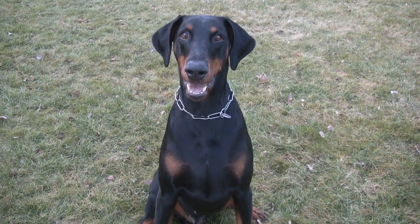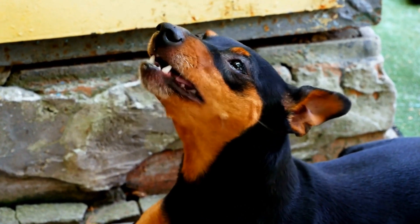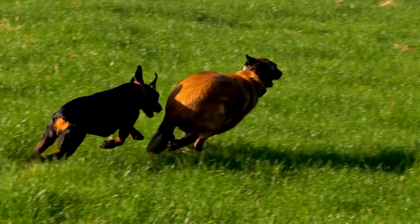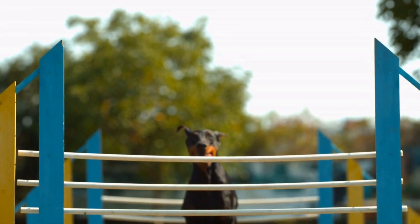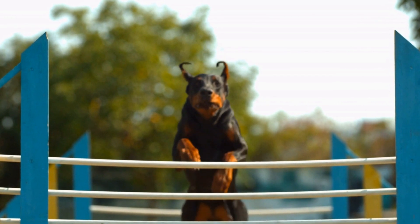Two: Slow and Gradual Introduction. Begin by allowing the pets to familiarize themselves with each other's presence without direct contact. Place the cat in a crate or carrier and allow the Doberman to sniff around and investigate from a safe distance. This controlled exposure will help them become acquainted with each other's scent without any risk of aggression or harm.